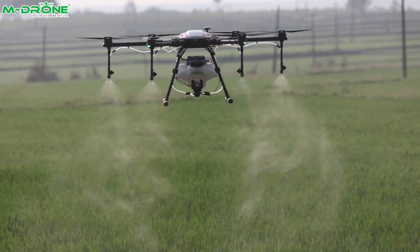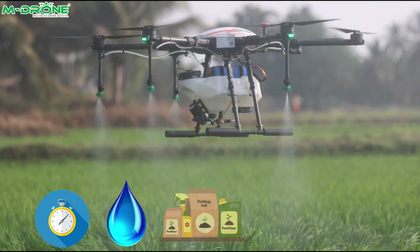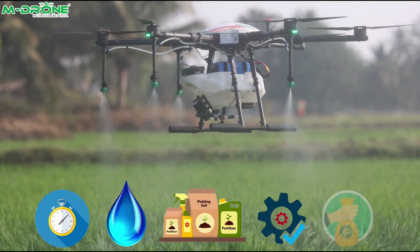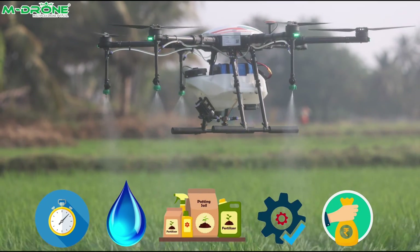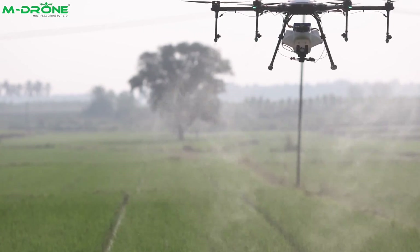In a day, on an average, 25 to 30 acres can be sprayed. Now you can save time, water, and inputs; improve efficiency; and reduce cost of production with the MD-10H drone — a drone for precision farming.